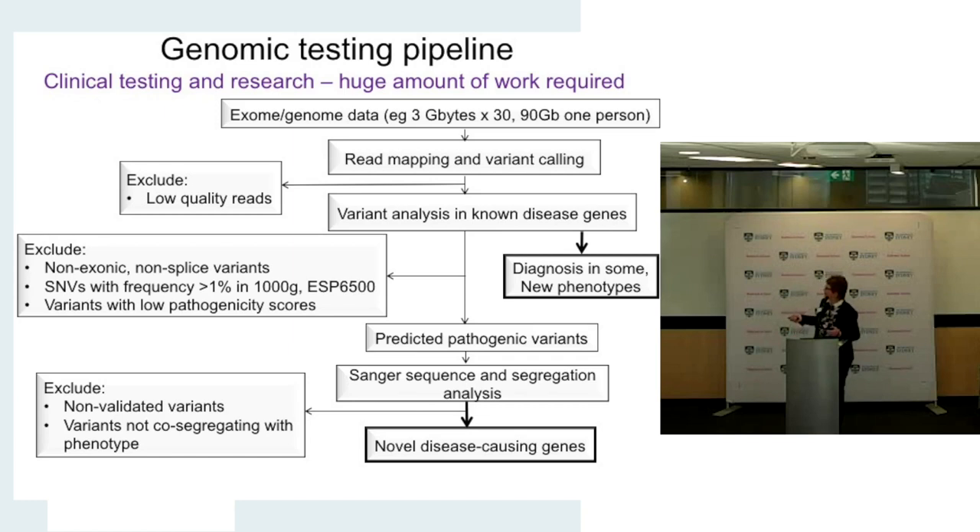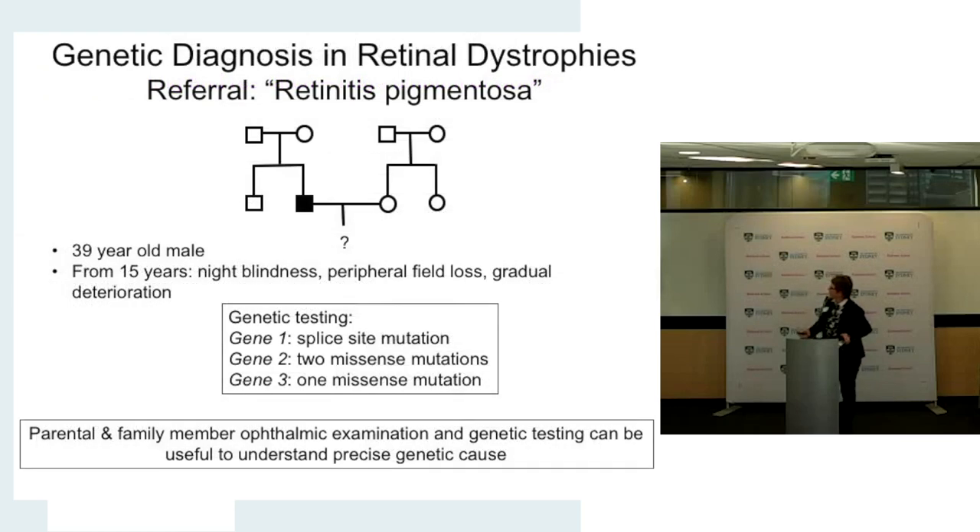Genetic testing is not always straightforward. Sometimes we have to consider whether the findings make sense in terms of what the patient understands their phenotype to be. We may have to go back to the ophthalmologist and ask: we thought it was retinitis pigmentosa, but could it be some other type of retinal dystrophy on the basis of what we're finding on the genetic testing? So it's about refining the diagnosis and understanding the genetic cause simultaneously.